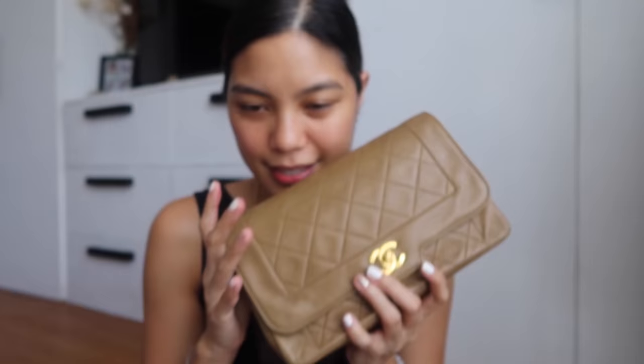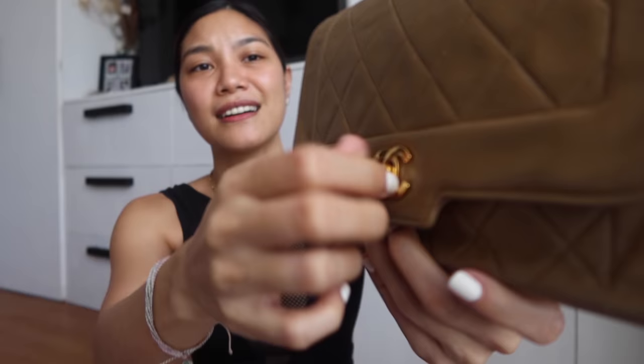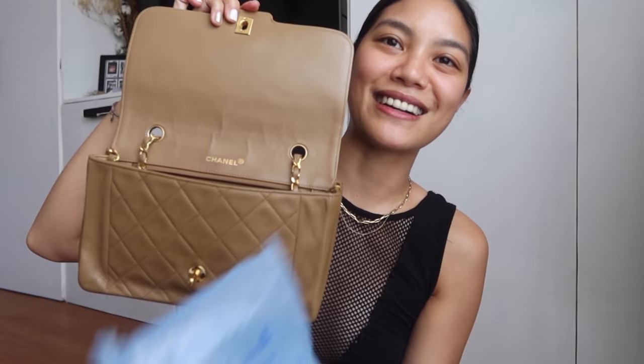I'm so happy! This particular model is called a Chanel Vintage Classic Single Flap in Beige Lambskin with 24-carat gold hardware. Look at that hardware — after all these years it's still in such great condition. Oh my gosh, this is 31 years old — older than my siblings! And it's so beautiful, the lock is so intact. I've already put my Young Living air freshener bags inside!